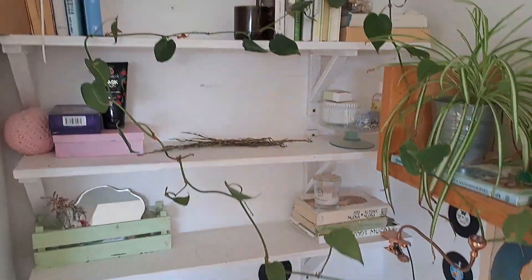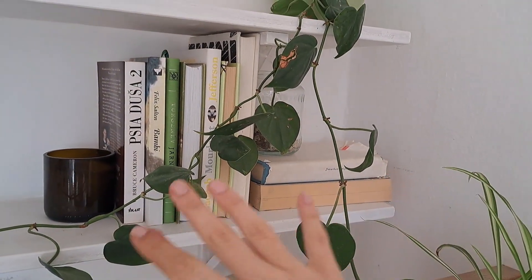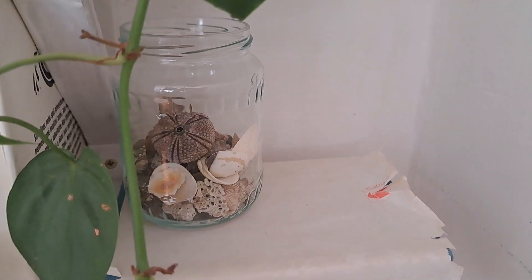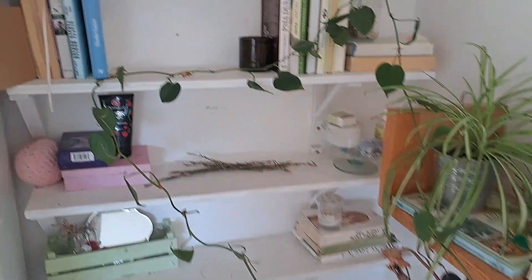So that was the first two shelves and this is the third and last one. Look at this — it's so color coordinated, I love it. Here are some books, a candle, a honey candle. These are like the souvenirs I found in the sea when we were on holiday. And up here I just have this huge plant that is so long — look at it, wow!